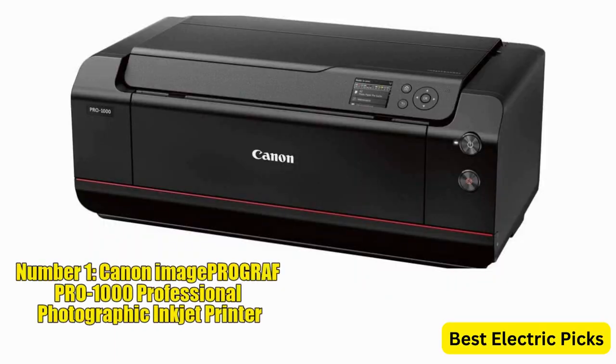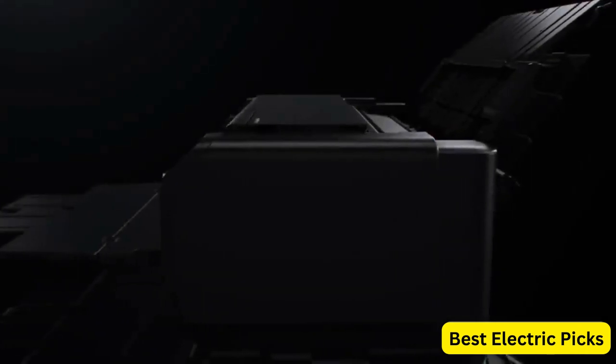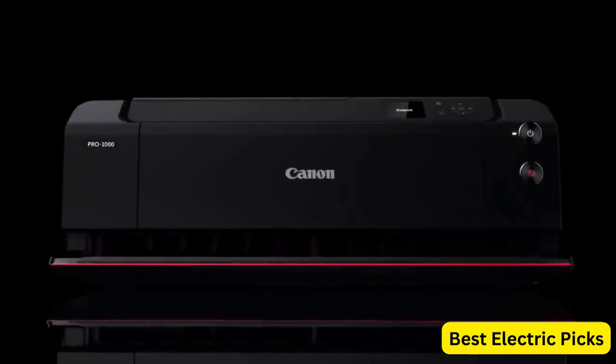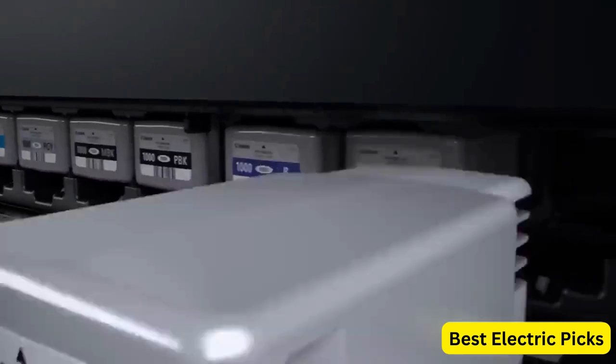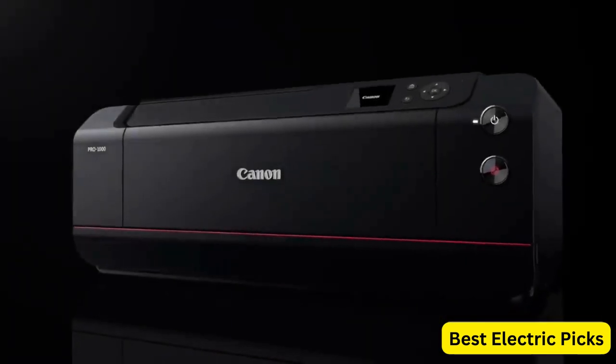Number 1: Canon ImageProGraph Pro 1000 Professional Photographic Inkjet Printer. The Canon ImageProGraph Pro 1000 is a professional-grade photographic inkjet printer designed to deliver high-quality prints up to 17 by 22 inches in size. With its advanced technology and precision, this printer is suitable for photographers and artists who demand exceptional color accuracy and detail in their prints.